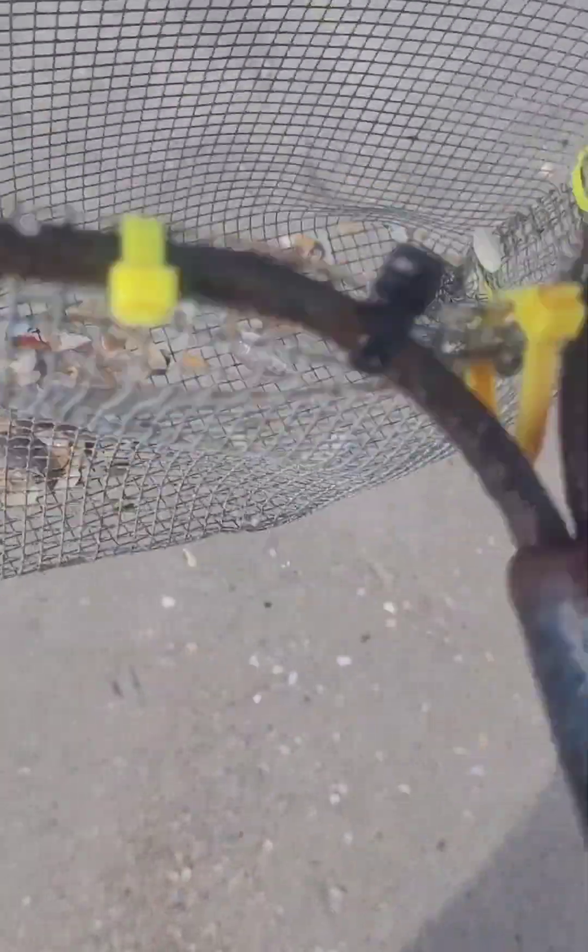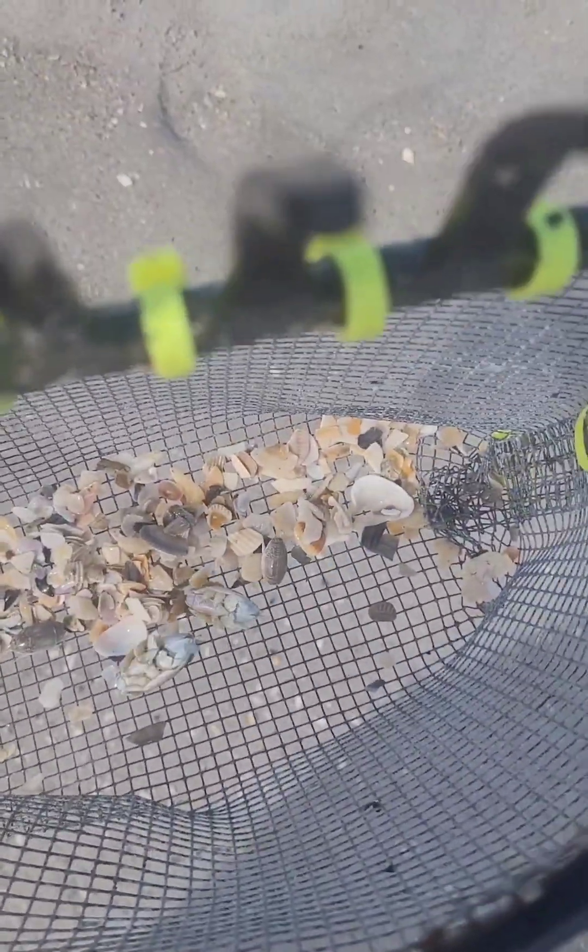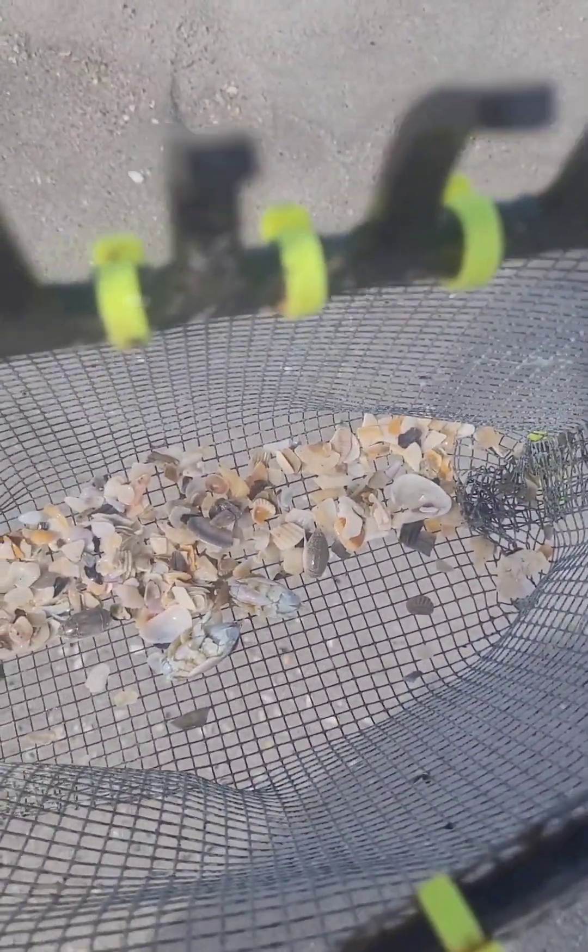Raking some sand fleas down here. Got a couple of big ones in here — thumb size. I'm going to put those out and send them way, way out there and see if we can get on a black drum or something. Catching a few sand fleas down here at Melbourne Beach on the 23rd of July.